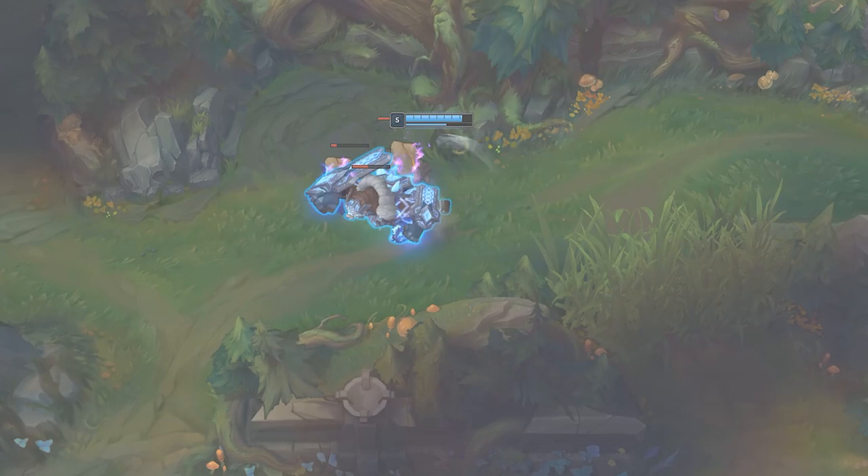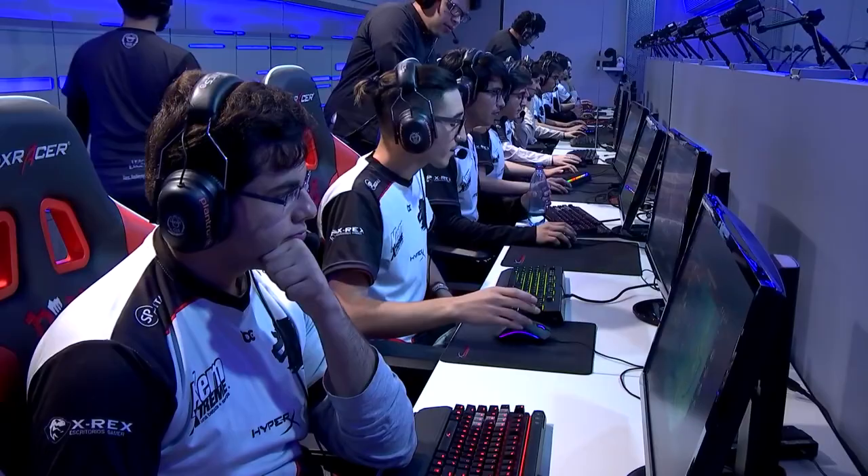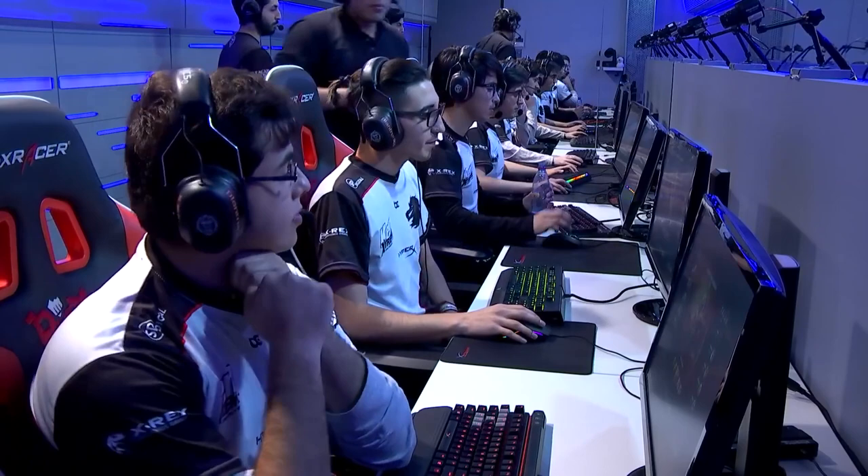Just this past year in 2020, the solo queue one-trick assassin Rakan hit Challenger on the EUNE servers and has been continuously succeeding with the build in solo queue. But this isn't just a solo queue strategy — we can go back to as early as 2018 and see pro players bringing Rakan mid lane out on the competitive stage.